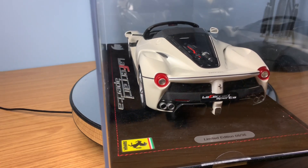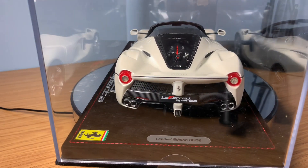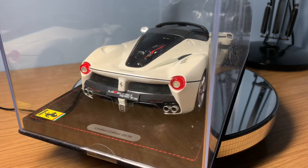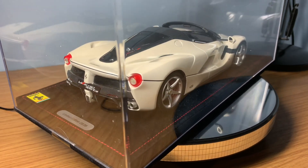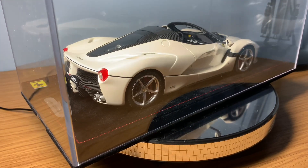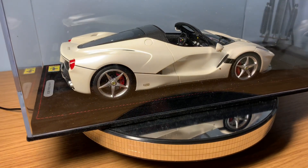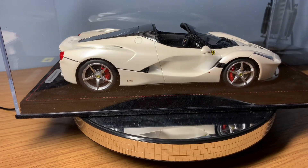On the turntable today I've got the BBR Models Ferrari LaFerrari Aperta finished in metallic white. We're going to be discussing a couple of BBR models that have tripled in value over the few years I've had them. This video follows on from the last few videos about the diecast collection — how much I've spent and how much it's worth today. Now I'm going to be touching on some of the resin model cars that have significantly gone up in value since I bought them.